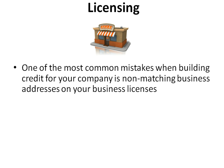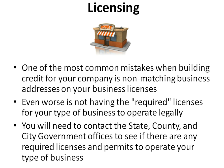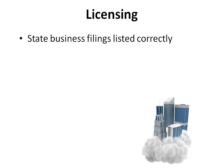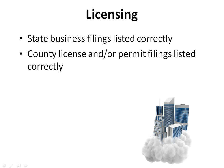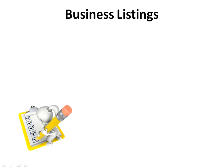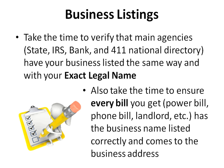One of the most common mistakes when building credit for your company is non-matching business addresses on your business licenses. Even worse is not having the required licenses for your type of business to operate legally. You will need to contact the state, county, and city government offices to see if there are any required licenses and permits. Take time to verify that all state business filings, county and city license filings, and IRS filings are listed correctly. Also verify that main agencies — state, IRS, bank, and 411 national directory — have your business listed the same way, with your exact legal name, and that every bill comes to the business address with the correct business name.